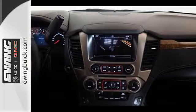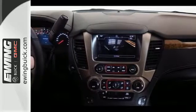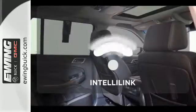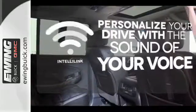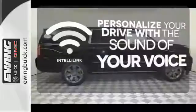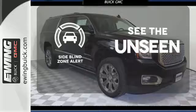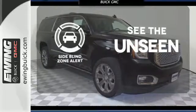You'll love the remote vehicle start, front and rear parking assist, as well as the tri-zone climate control and color touchscreen media display with IntelliLink. Personalize your drive with the voice-activated IntelliLink system. Wrap yourself in the comfort of heated seats. Negotiating traffic has never been easier thanks to the side blind zone alert.